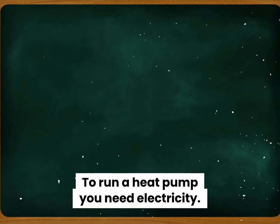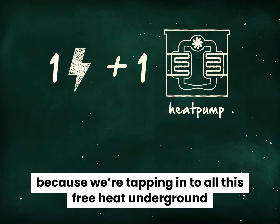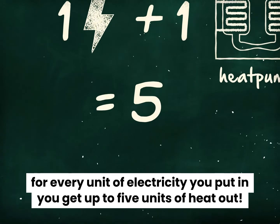To run a heat pump, you need electricity. But, and here's the magic, because we're tapping into all this free heat underground, for every unit of electricity you put in, you get up to five units of heat out.